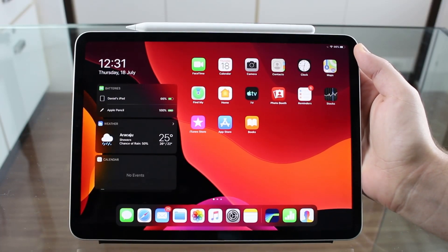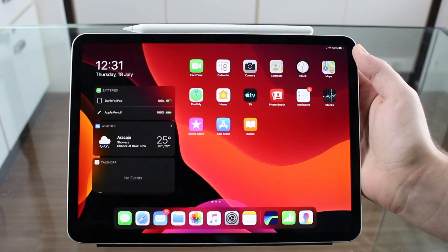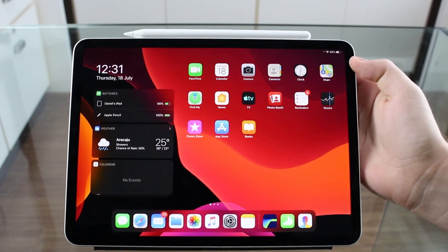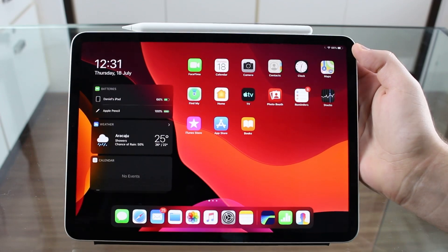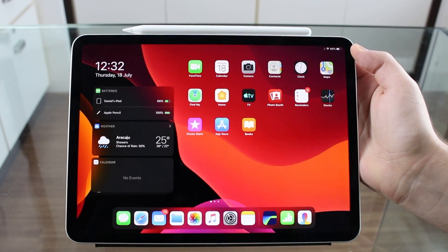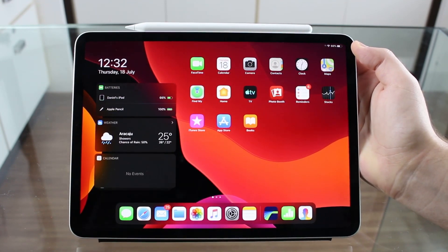I'm going to separate this video into nine categories, so there's a lot to cover. This iPad is the third generation iPad Pro — it doesn't have a home button, it is the newest one Apple has released, and as you can probably tell, it's the 11-inch model, the smallest one. I'll talk later about why I think this is the best iPad Pro and the one you should buy.